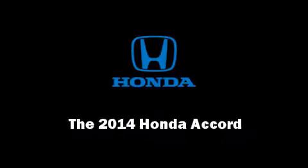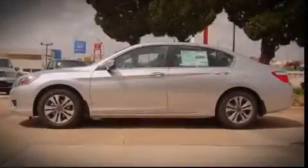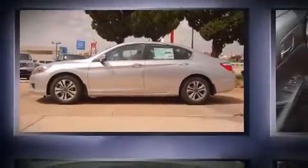Sensibility and practicality define the 2014 Honda Accord. This four-door, five-passenger sedan stands out among competitors in its class.